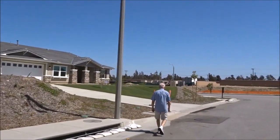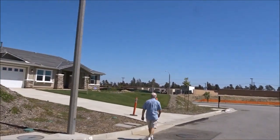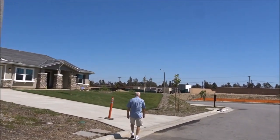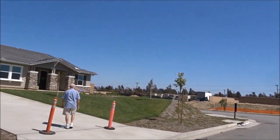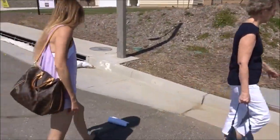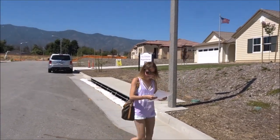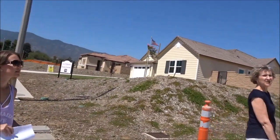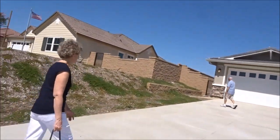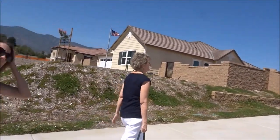How many square feet is that monster? 4,285. Starting at $882,000 — over a million by the time you get your upgrades. The property tax was only 1.1%.